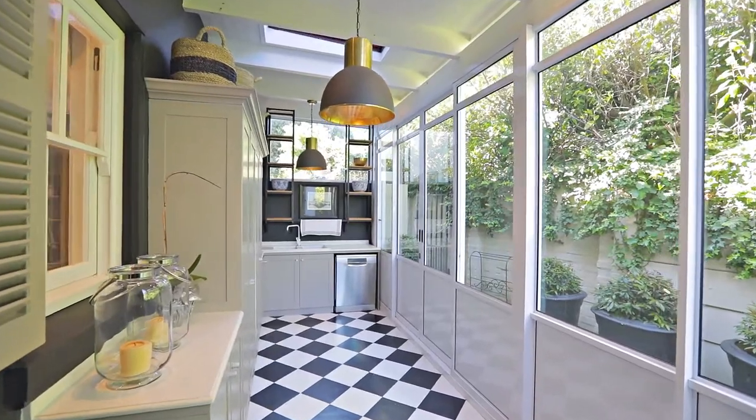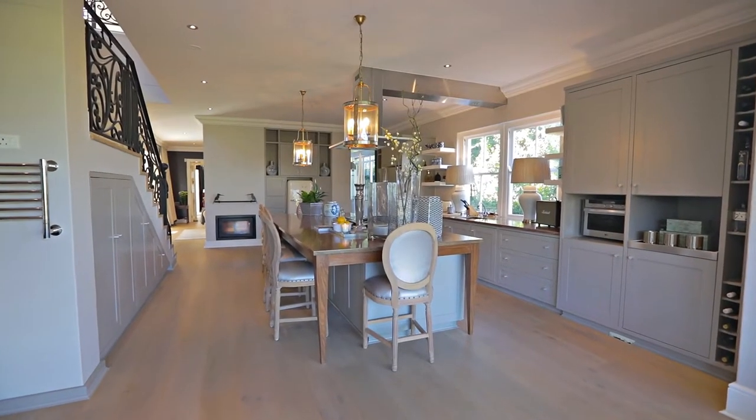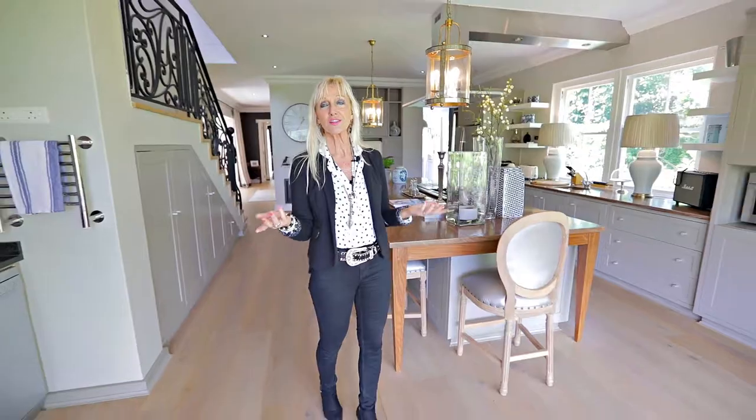A fabulous kitchen — a real gourmet style where all of one's needs are met, and it's certainly a fabulous meeting place for the family where you can embrace and have a look at the gorgeous views.